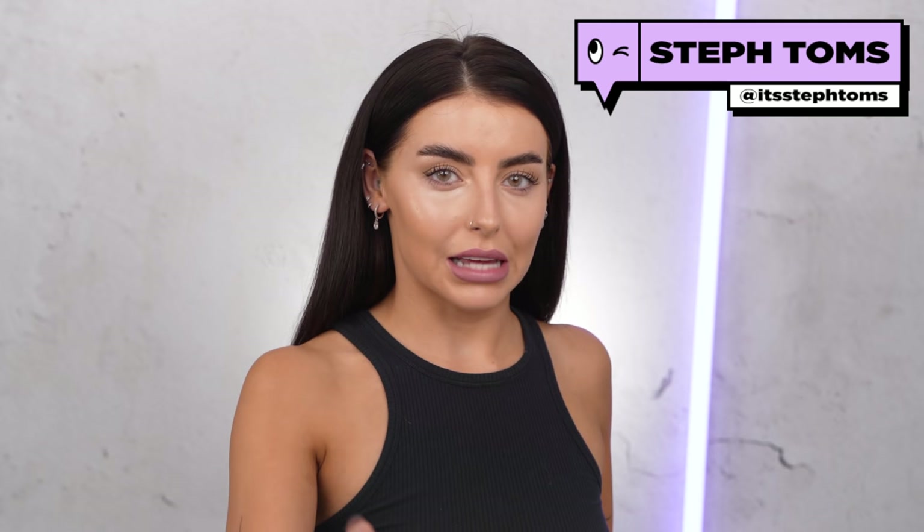Hey guys, I'm Steph. Hello to James. I feel like we need to do like a little semi-formal introduction here. Should we like shake hands? Obviously because we're not together and I'm talking to myself right now, should we like pose for a photo and I'll Photoshop it to make it look like we're together? Okay.